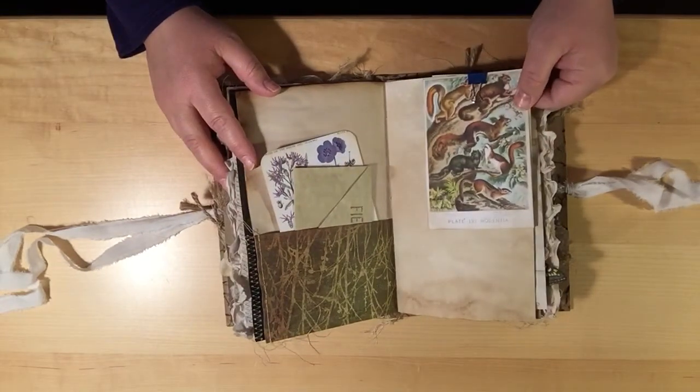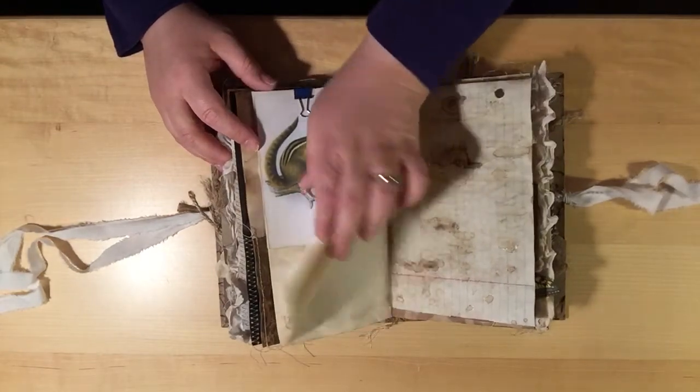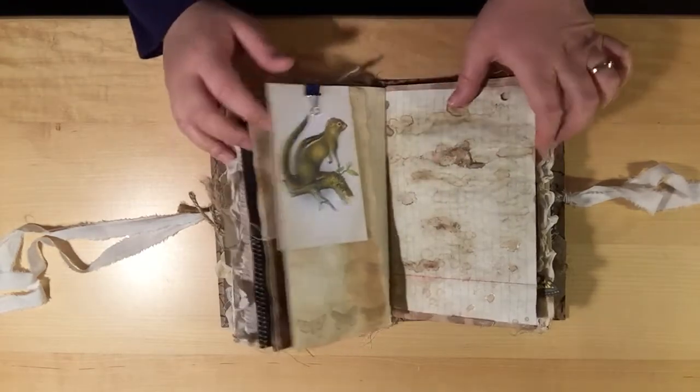There are more squirrels and a chipmunk, and this is another flip-out fold-out page but it's clipped with the binder clip because of the images right now.